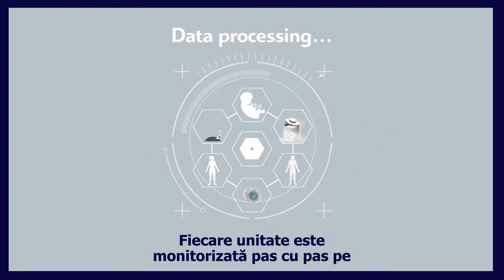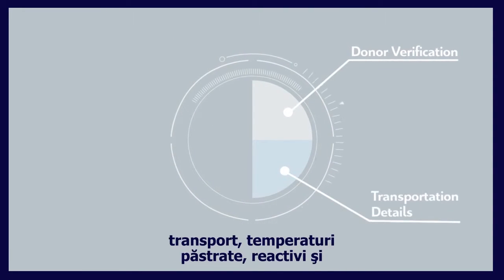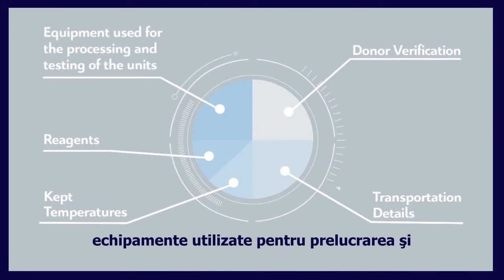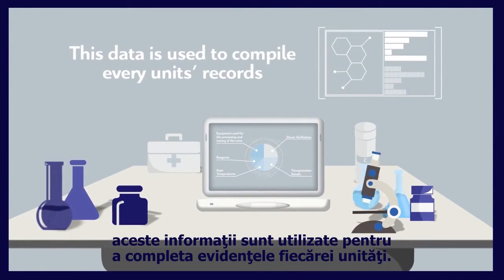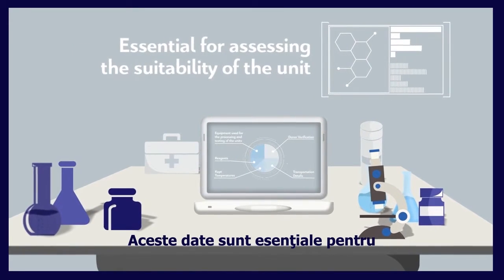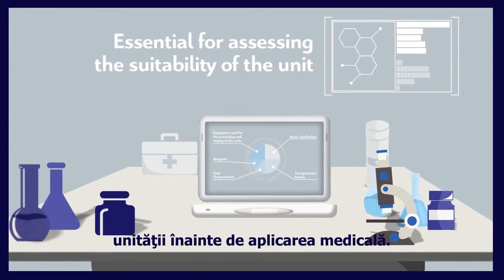Traceability. We can trace every unit back to all procedures and every step we have followed. All relevant data including donor verification, transportation details, kept temperatures, reagents, and equipment used for the processing and testing of the unit are maintained in detail, and these data are used to compile every unit's records. Such data are essential for the transplant specialists to be able to assess the suitability of the unit prior to medical application.